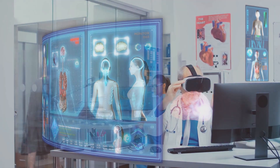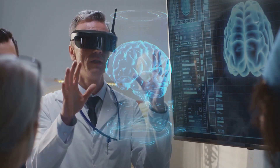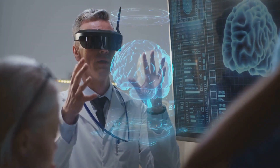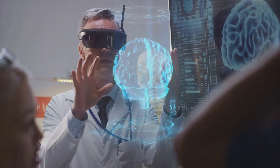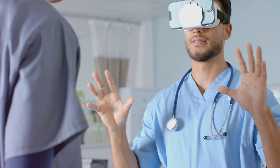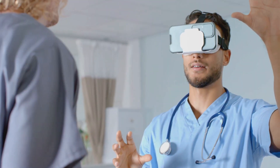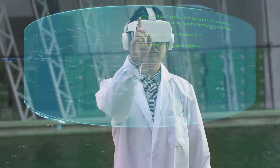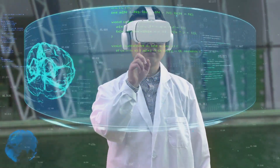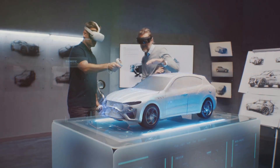Surgeons and medical professionals are using holographic displays to visualize complex anatomical structures in three dimensions. For example, the Cleveland Clinic has utilized holographic technology to plan intricate heart surgeries, allowing doctors to see and interact with three-dimensional models of a patient's heart before operating. This leads to more precise surgical planning and improved patient outcomes.